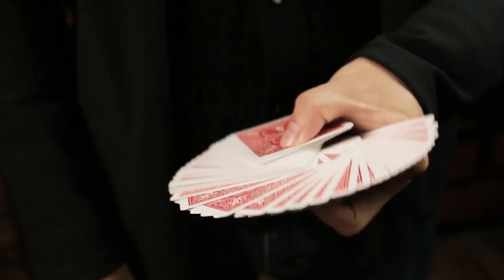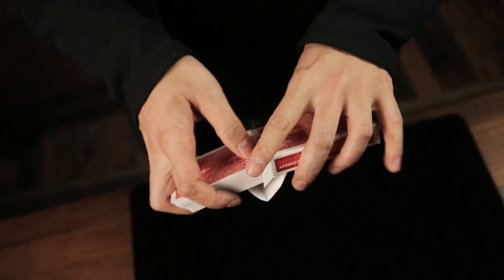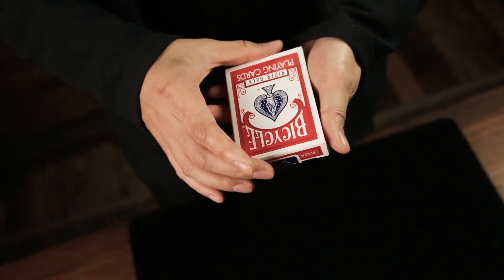The 100% handmade gimmick is only the thickness of 6 cards. It does not need any setup or reset — perfectly concealed and ready to go at any time. Take it with you and bring a new miracle into your impromptu card magic set.